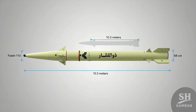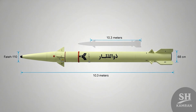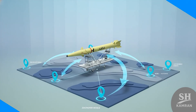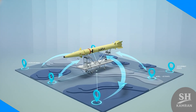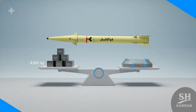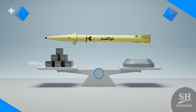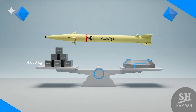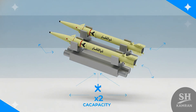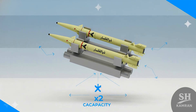In terms of looks, this missile is about 10 meters and 30 centimeters long and its diameter is something around 68 centimeters, making it a bit chubbier than the Fateh. These compact dimensions allow it to easily mount on mobile launchers so they can move it around very quickly and fire it from any point they desire. The total weight at launch is about 4,600 kilograms. Each launcher truck can carry and fire two of these missiles simultaneously, which means the volume of fire doubles and the enemy doesn't get a chance to breathe.